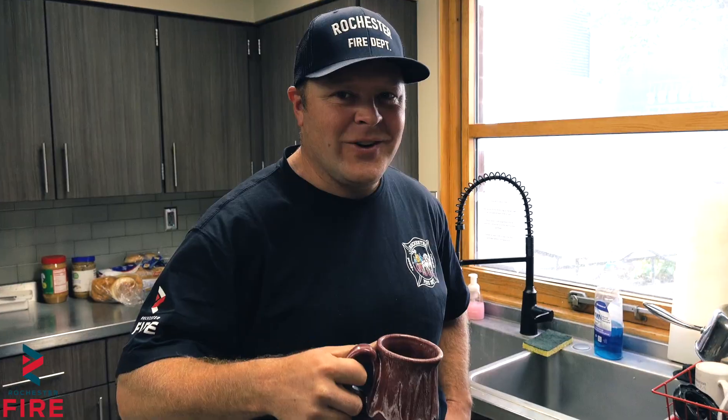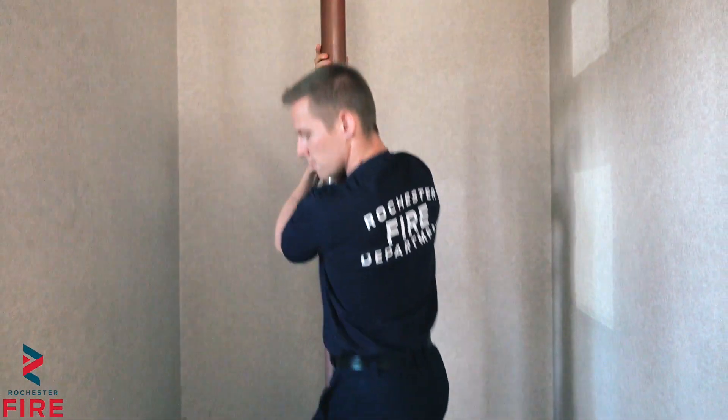We eat, sleep, train, and exercise here. We work 24-hour shifts from 8 a.m. to 8 a.m. the next day.